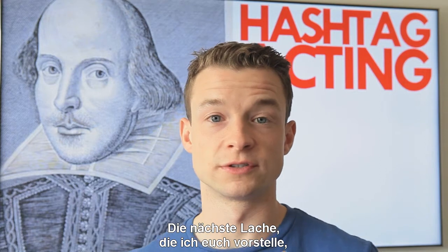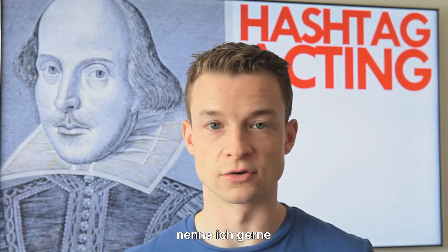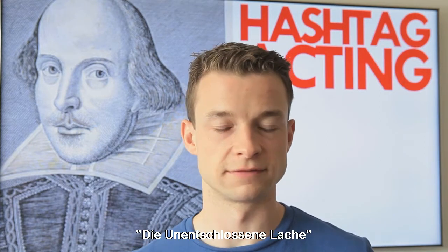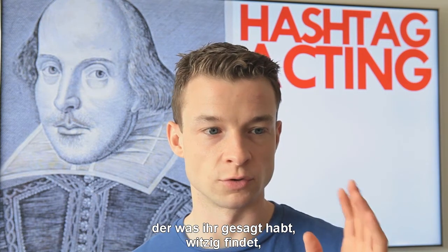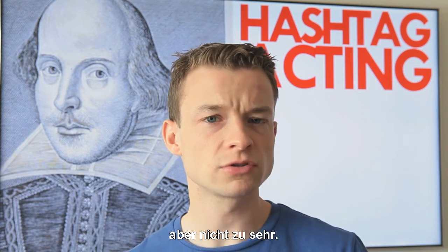The next laughter I'm going to present is what I like to call the indecisive laughter. It's for somebody who finds what you've said funny, but not too funny.